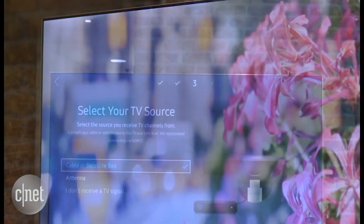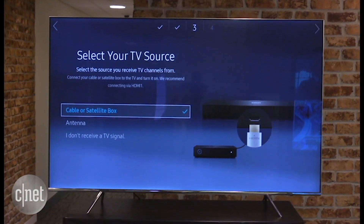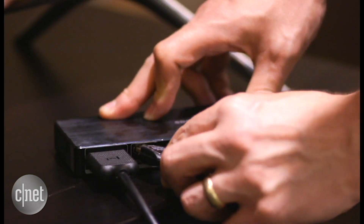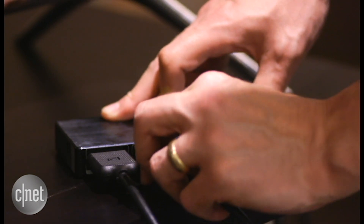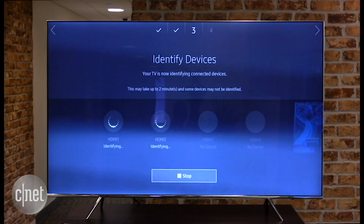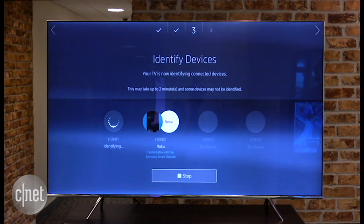As you'd expect from Samsung, this set is packed with features, and one is really cool: the ability to control connected devices automatically. Just plug in your cable box, game console, Roku, or other device, and the TV recognizes it, names the input, and even programs that simple remote to control it. It worked well for many devices, but certainly not all the ones I tried.